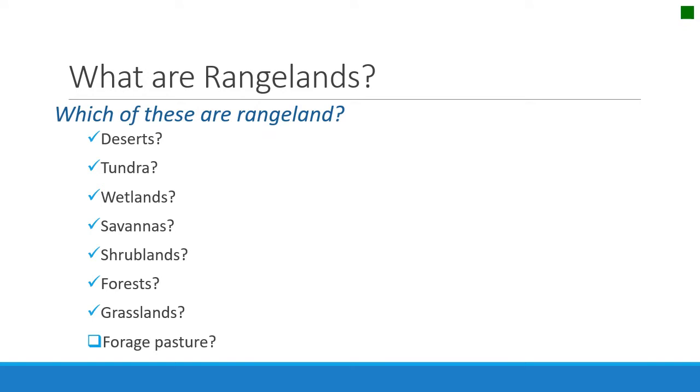All deserts are considered rangelands, except the really barren, shifting sands where there's not enough herbaceous vegetation to provide for grazing animals or for fire. All tundra is also rangeland — the high mountain tundra and also the high altitude tundra like up in Alaska — and would be managed by rangeland principles.